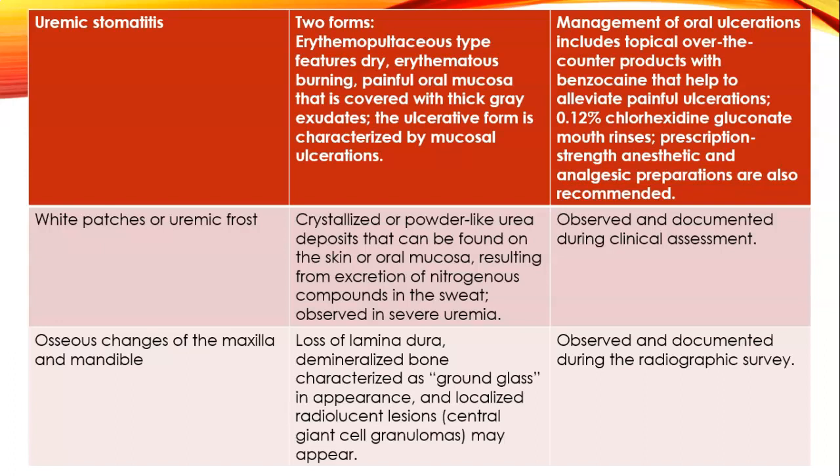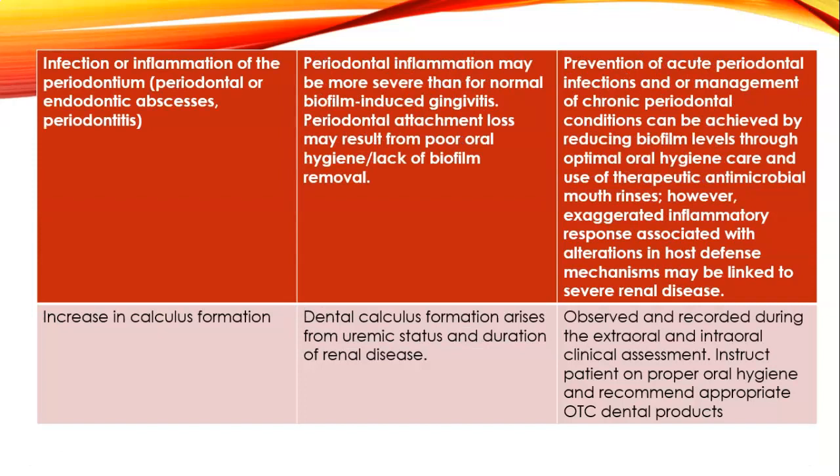Osseous changes of the maxilla and mandible include loss of lamina dura, demineralized bone characterized as ground glass in appearance, and localized radiolucent lesions; central giant cell granulomas may also appear. Periodontal or endodontic abscesses and periodontitis may occur, with periodontal inflammation more severe than normal biofilm-induced gingivitis. Patients with chronic kidney disease or end stage renal disease also have increased calculus formation, as dental calculus formation arises from uremic status and the duration of renal disease.